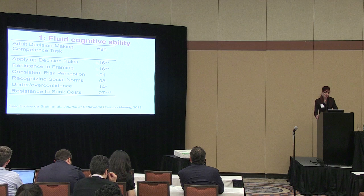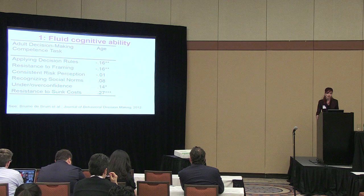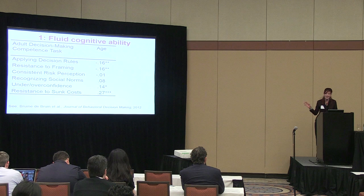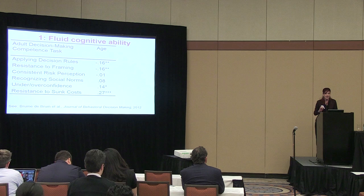The first thing we looked at was fluid cognitive ability, because decision-making had traditionally been seen as a cognitive enterprise. In our first study, we took the tasks that are part of the decision-making competence measure — I don't have time to go into the details — but the most important point is that we found a mixed pattern of results.